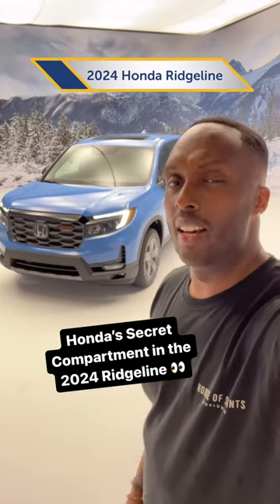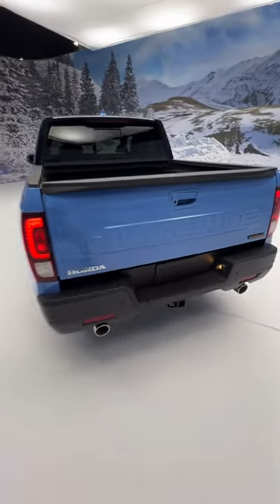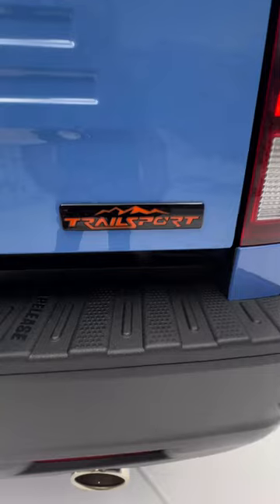Let's hop into the bed of the new Ridgeline. That didn't sound right. As you walk behind here, you get 'Ridgeline' stamped on the rear, and you also get your Trail Sport badge right here.